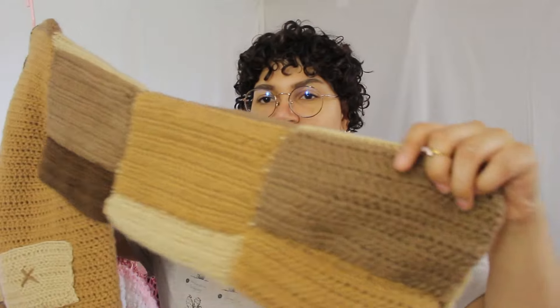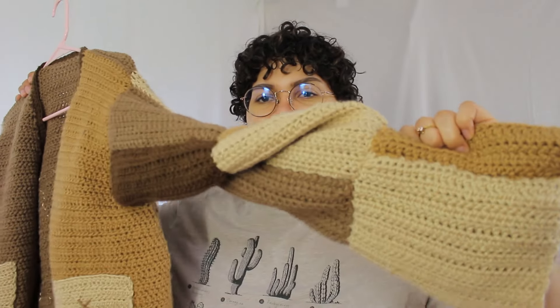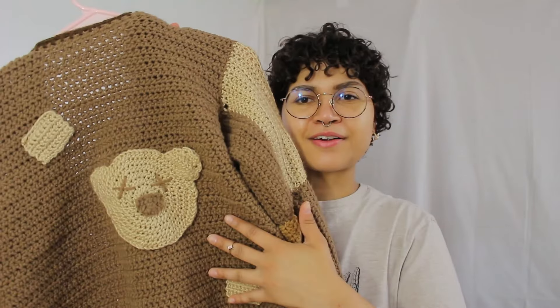As someone who grew up playing Barbie Fashion Show, I'm glad technology has progressed to a point where I can loop back to my childhood and do fun things. The first outfit features this little cardigan — it's a cute brown and beige cardigan with patchwork sleeves and a bear on the back.